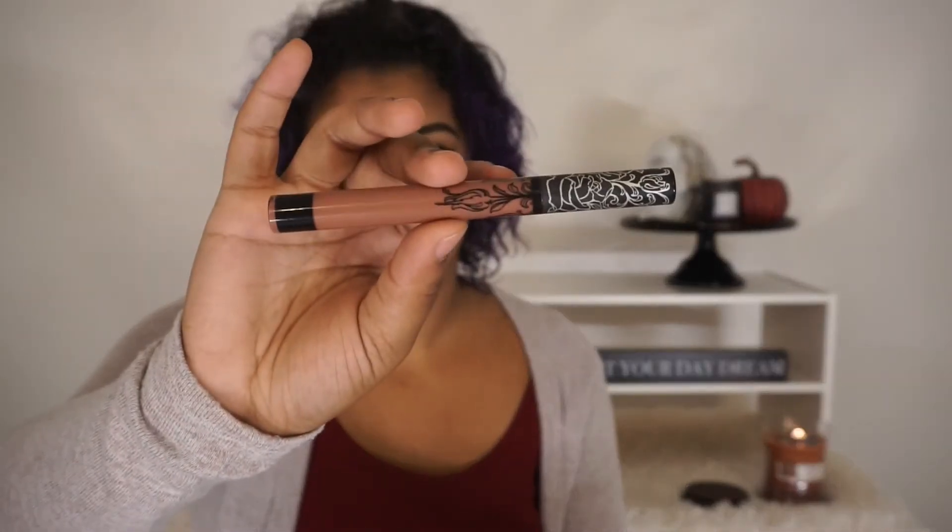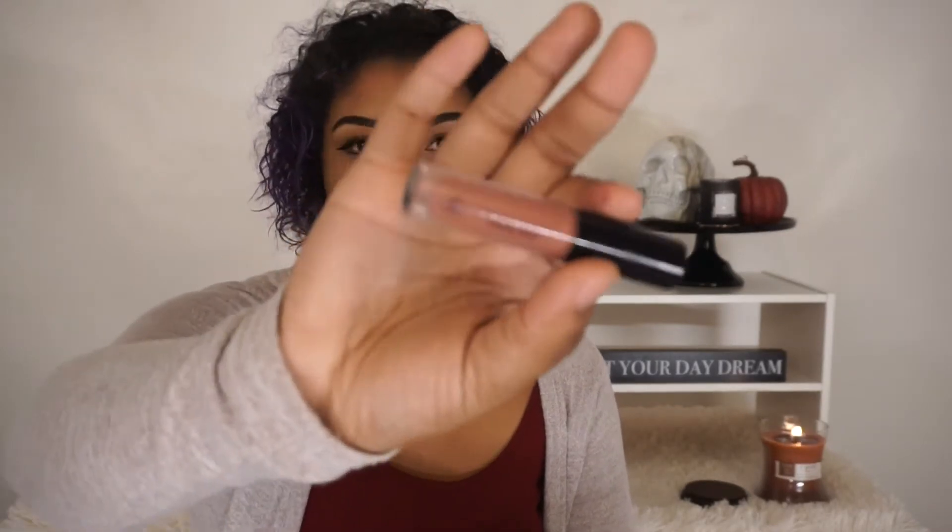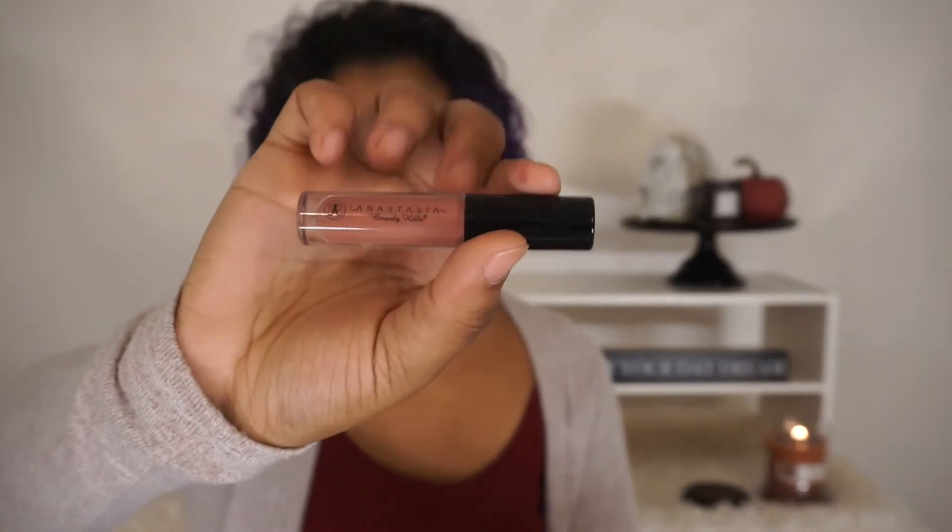And then I have Bow and Arrow from Kat Von D — this is probably my go-to. And then Trust Issues from Anastasia, I wear this one a lot. And then I have a lip gloss — the Kirsten Lip Gloss from Anastasia, it's a mini. I got it for free with a purchase of Anastasia.